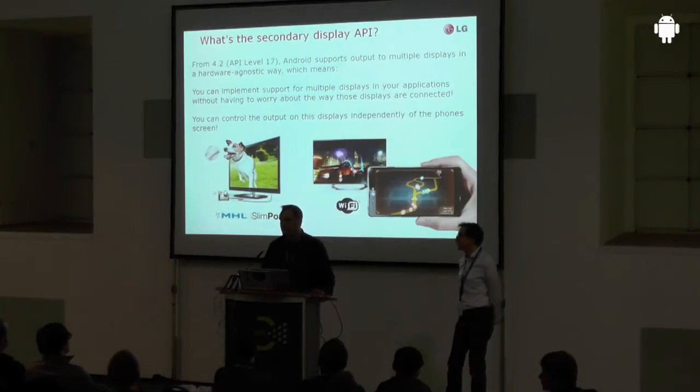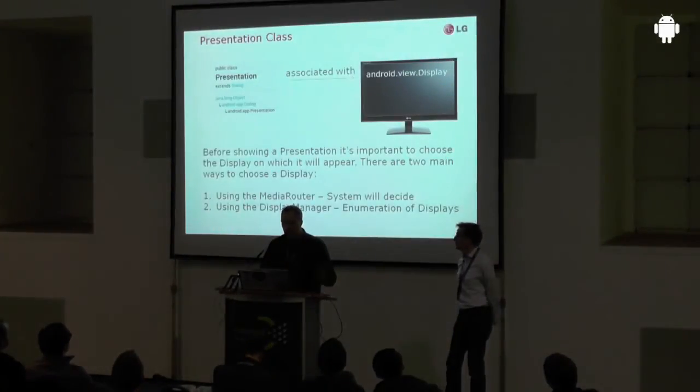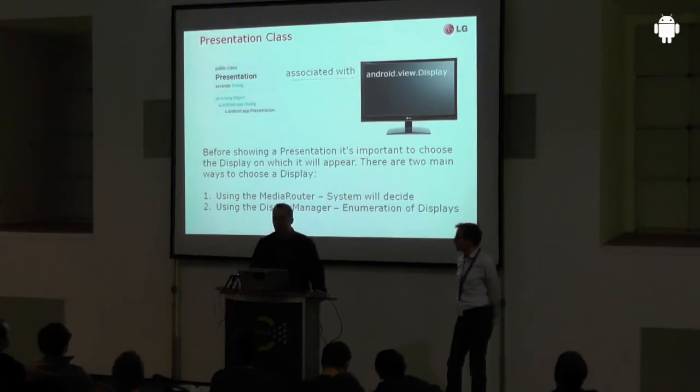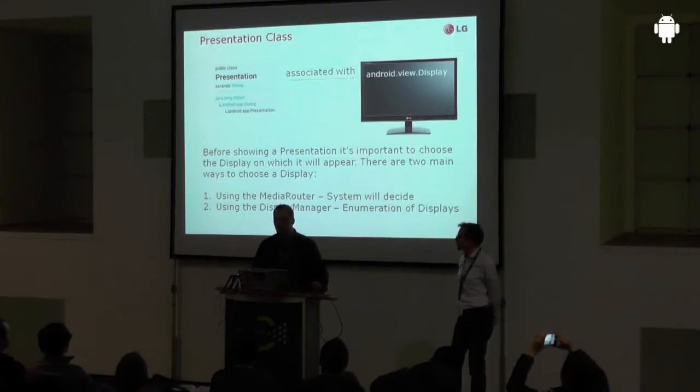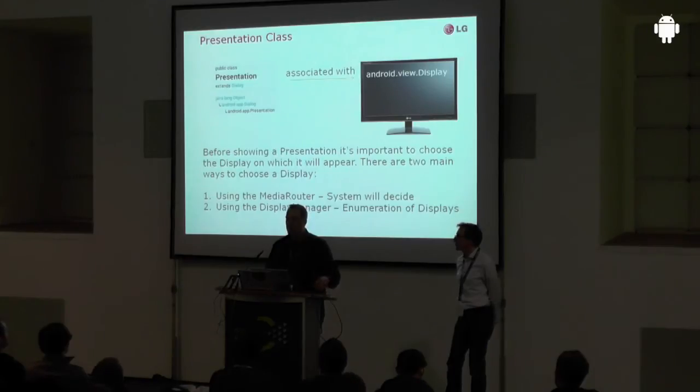Now we're going a bit into the coding and you will see a few lines of code. The amazing thing about this API is that with very little code — and you will be really surprised how little it is — you're able to control the output on the secondary display. Essentially, what you need is just the presentation class, which is connected to your external display. Within this class you define the content to be shown on the external display.